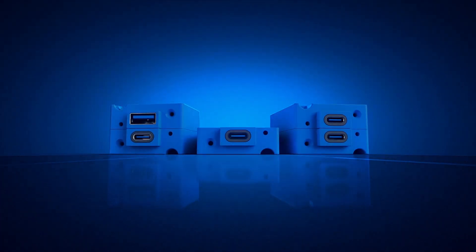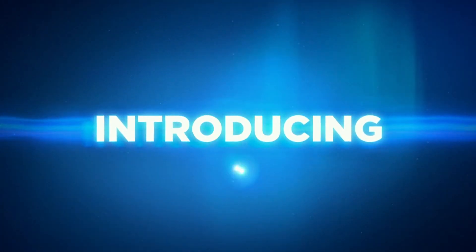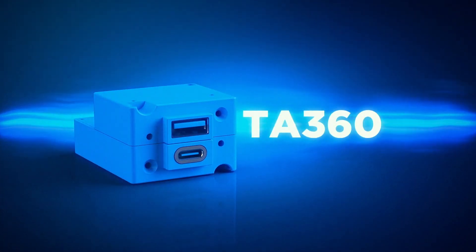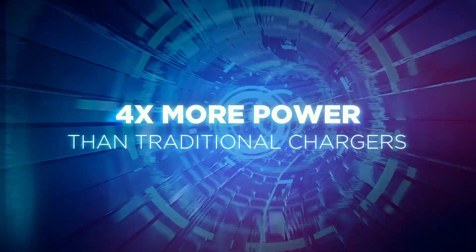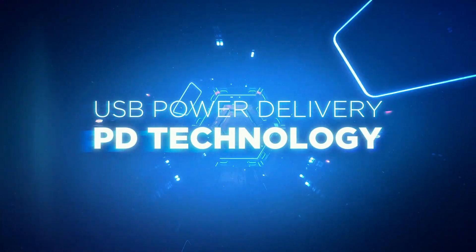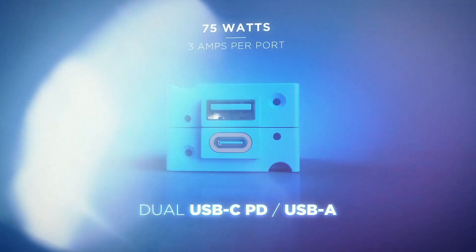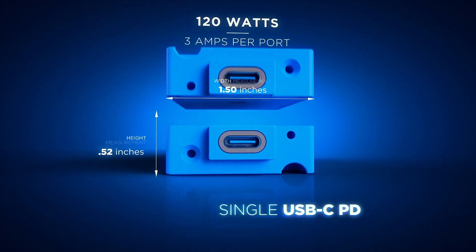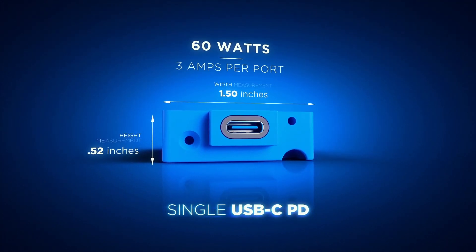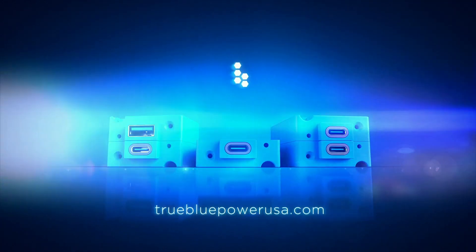The future of USB charging power has arrived. Introducing the new ultra-fast charging TA360 USB chargers — unlock the power of USB Power Delivery PD technology. Max power, multiple configurations, in-seat cabin, cockpit, and galley USB power. Easy to install. Backed by the best — True Blue Power, the USB experts.